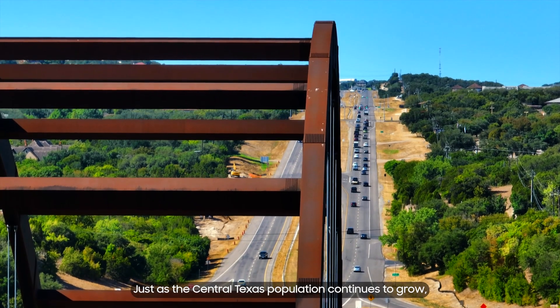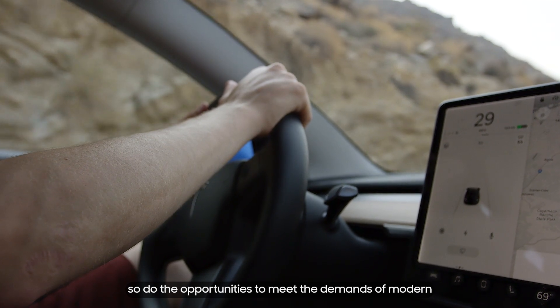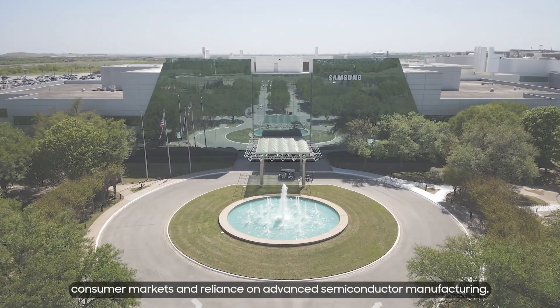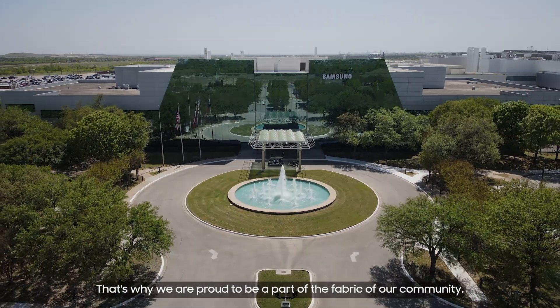Just as the Central Texas population continues to grow, so do the opportunities to meet the demands of modern consumer markets and reliance on advanced semiconductor manufacturing. That's why we are proud to be a part of the fabric of our community.